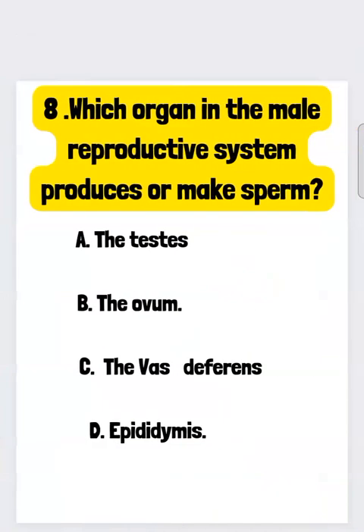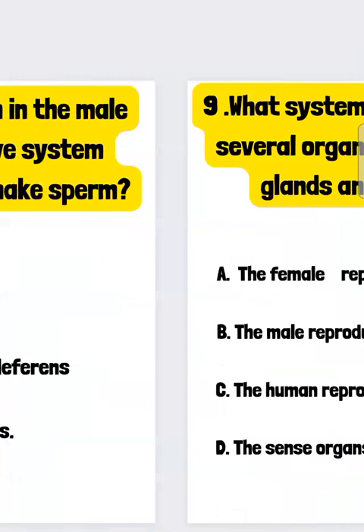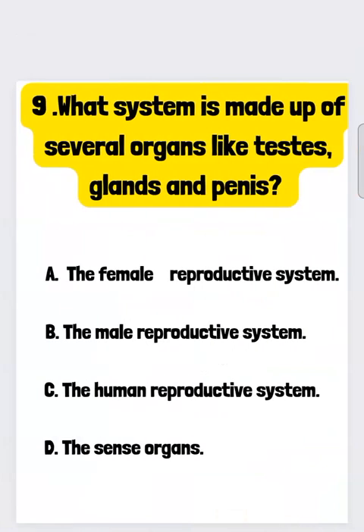8. Which organ in the male reproductive system produces sperm? A. Testis, B. The ovum, C. The vas deferens, D. Epididymis. 9. What system is made up of several organs like testis, glands, and penis?